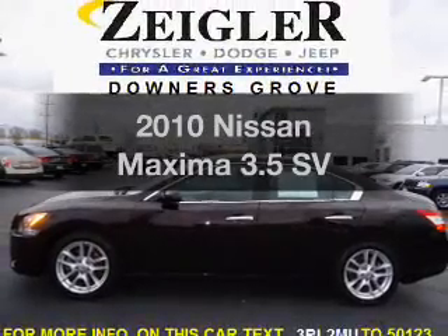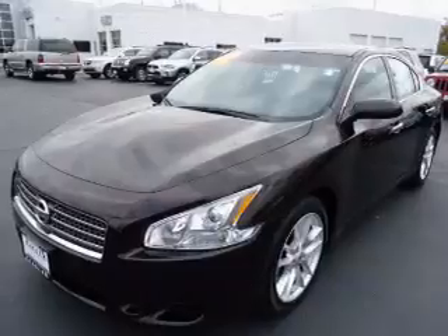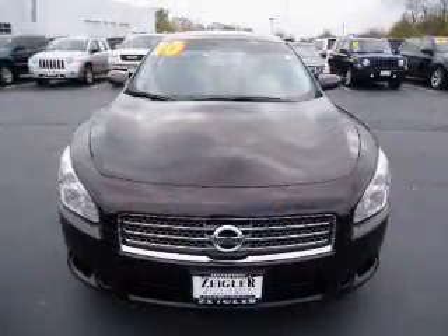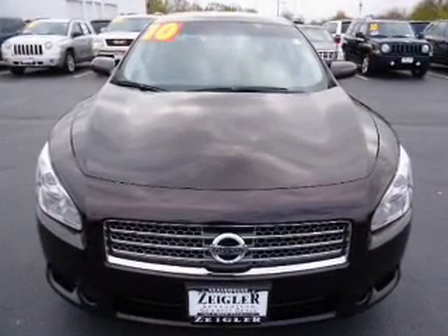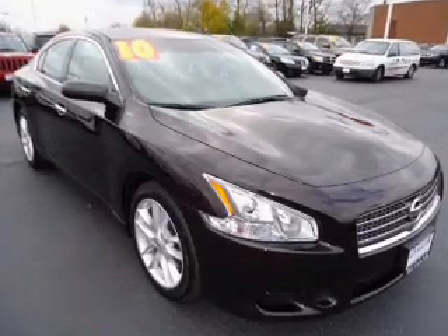Get noticed in this 2010 Nissan Maxima. If you're looking for a first-rate auto, this one could be yours today. With a reliable six-cylinder engine connected to a smooth-shifting automatic transmission, you will appreciate the safety feature of anti-lock brakes. There's nothing like a sunroof on a nice day.